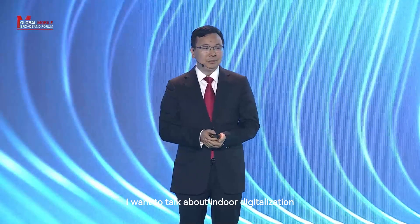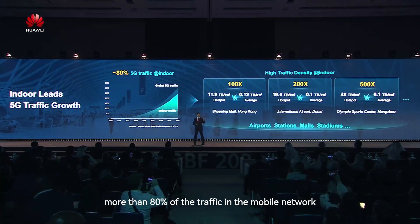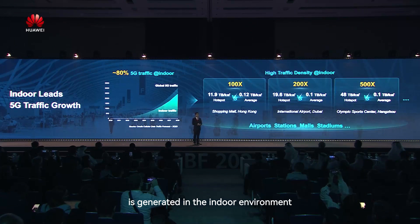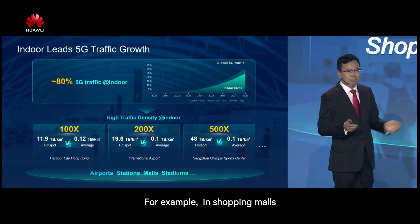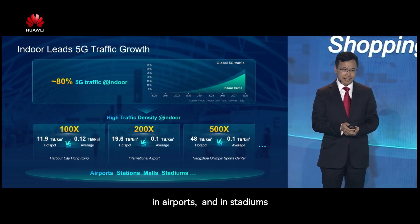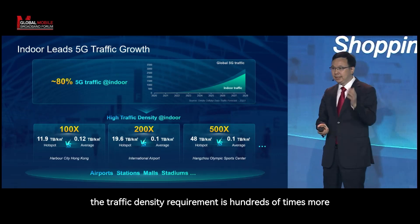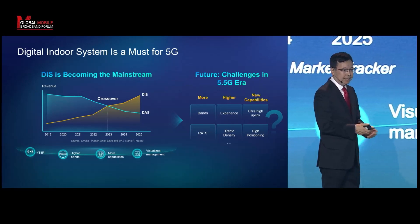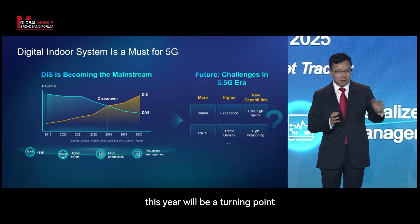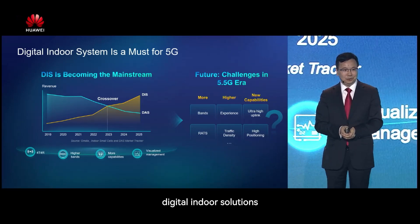Today I want to talk about indoor digitalization. More than 80% of the traffic in the mobile network is generated in the indoor environment — for example, in the shopping mall, in the airport, and in the stadiums — where the capacity and traffic density requirement is hundreds of times more than outdoor. We expect that this year will be the turning point between distributed antenna systems and the digital indoor solution.